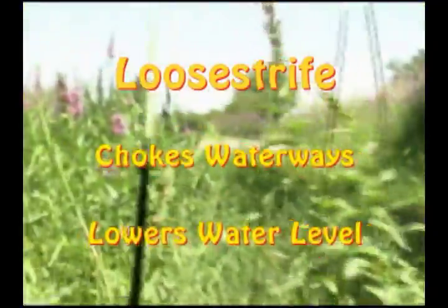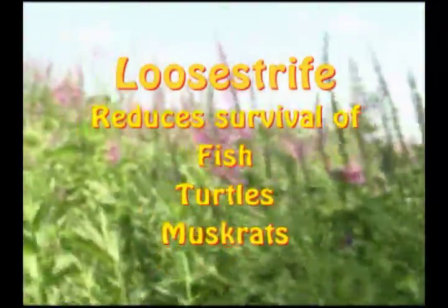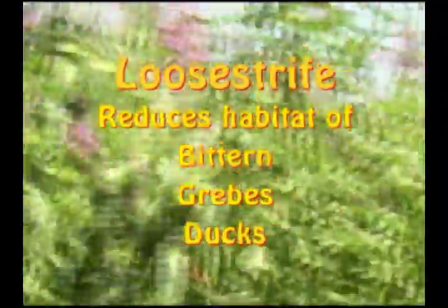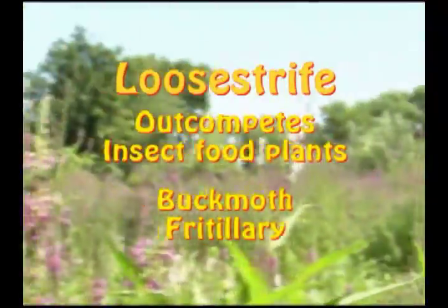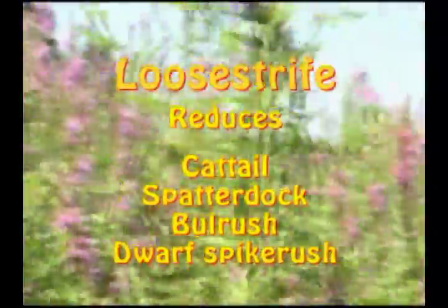Now, as I walk about this marsh, I see nothing but loosestrife. Purple loosestrife is a fierce competitor that drives out native plants. There are few waterbirds here. Even turtles are not abundant. There should be more variety of plants and animals.